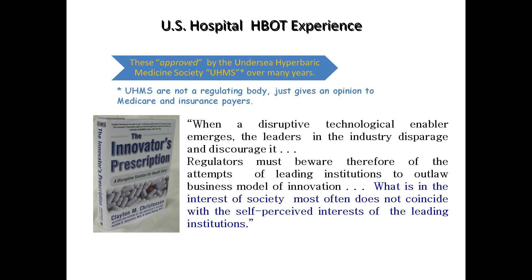Now, this is not a proven indication for hyperbaric oxygen therapy. The approved maladies by the Undersea and Hyperbaric Medicine Society — over many years of justification — are only 14 in the United States. In the rest of the world, they treat up to 80 different maladies in hyperbaric chambers. The UHMS are good scientists but they're not a regulating body — they just give an opinion to Medicare and insurance payers, just as the IDSA gives its opinion, and then decisions are made as to whether they pay for it.